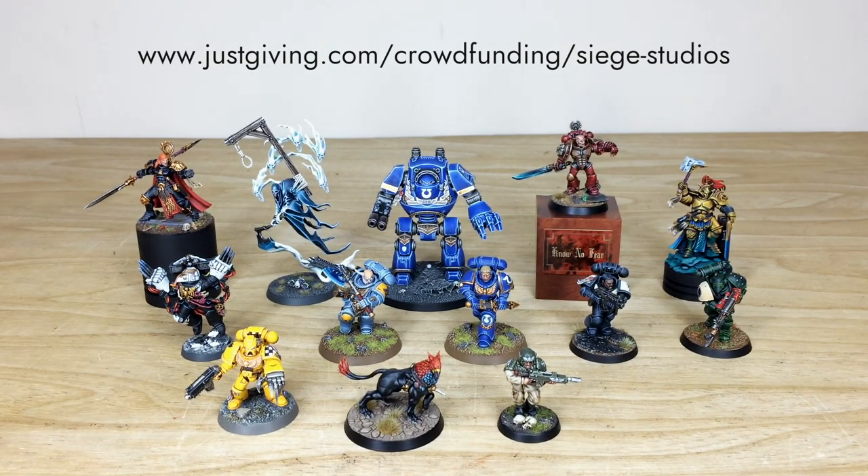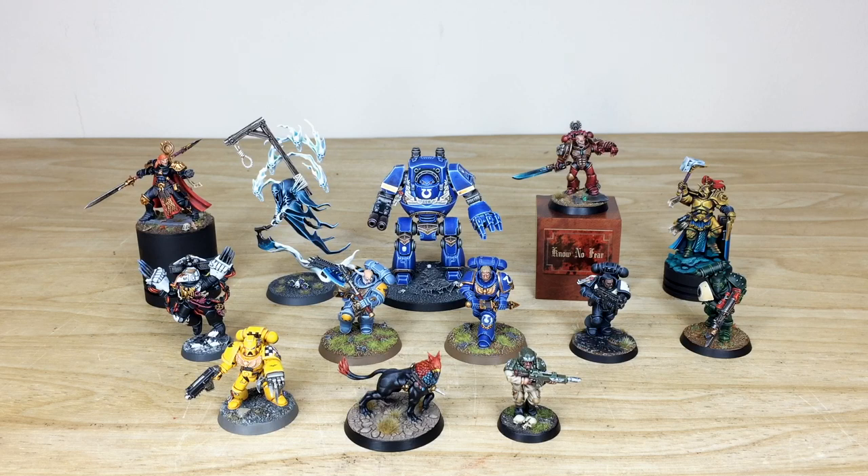Those are the 13 models we're going to be raffling away for you guys to win. Please check all the information below regarding how to enter and both charities — NHS Charities Together and Black Minds Matter — which are linked in the description. Best of luck to all of you who enter. I'll be sad to see them go but it'll be lovely for them to go to new homes in support of this charity raffle. Thank you from all the team here at Siege for viewing, sharing, and supporting this charity raffle. We really appreciate it ever so much. Take care.